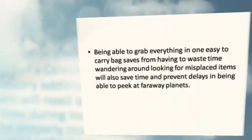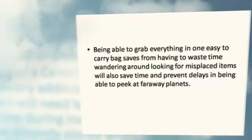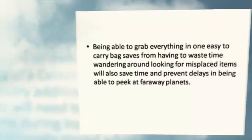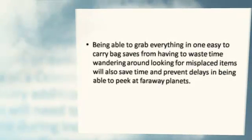Being able to grab everything in one easy-to-carry bag saves time from having to wander around looking for misplaced items, and will also prevent delays in being able to peek at far away planets.